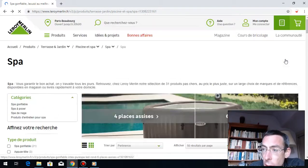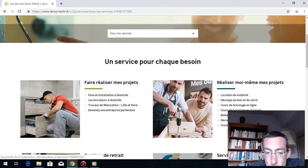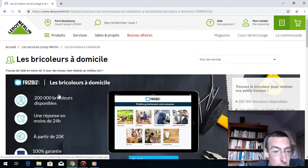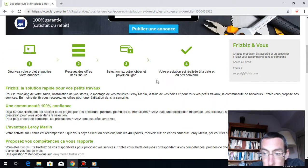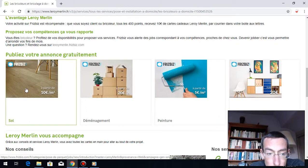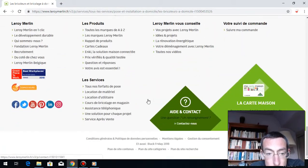Let me also show you the services section. They have 'faire réaliser mes projets' — someone to do it for you — or 'réaliser mes projets moi-même' — doing it yourself. Les travaux de rénovation, les bricoleurs à domicile — someone who can come to your home. On their website you can find people who will do the things for you. You check on painting, and you find someone who can do the painting; you check on the floor, and you find someone to install it for you. It's really useful.